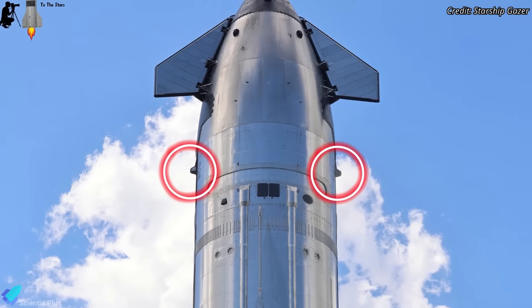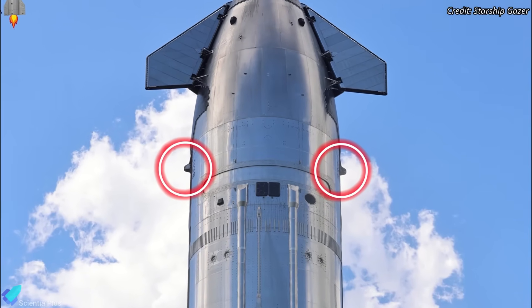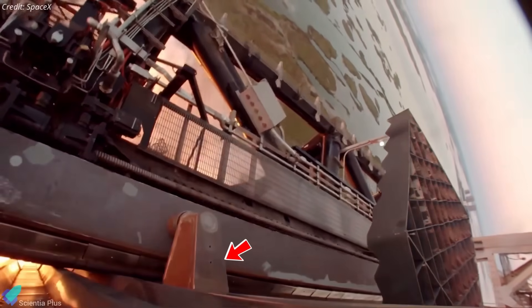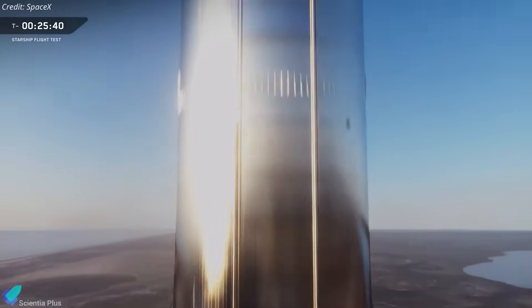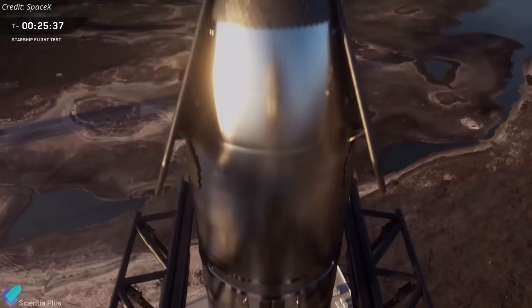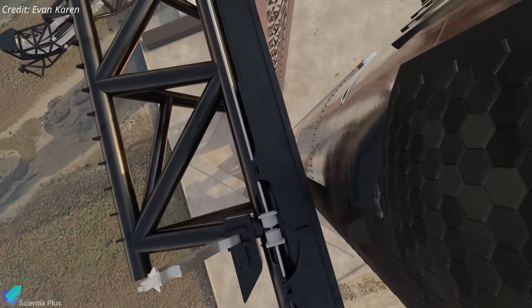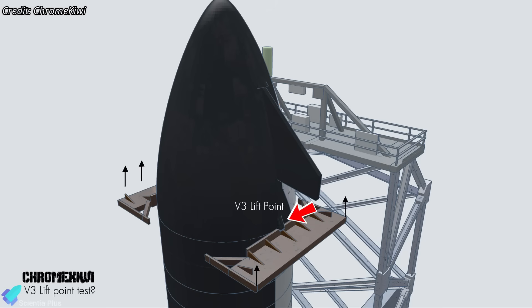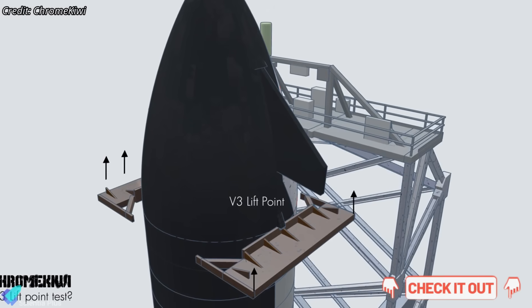That setup is most likely intended for structural validation of the landing pin interface under catch-like loads. The landing pins beneath the forward flaps carry the primary load path during a tower catch, transferring vehicle weight into the chopsticks while absorbing dynamic loads from alignment offsets and transient contact forces. Simply put, if this interface deforms, cracks, or tears out, the catch fails — so validating it on the ground is critical. The detailed breakdown of this test setup and why it strongly points to landing pin load testing was covered in the previous episode, so I'll keep it brief here.